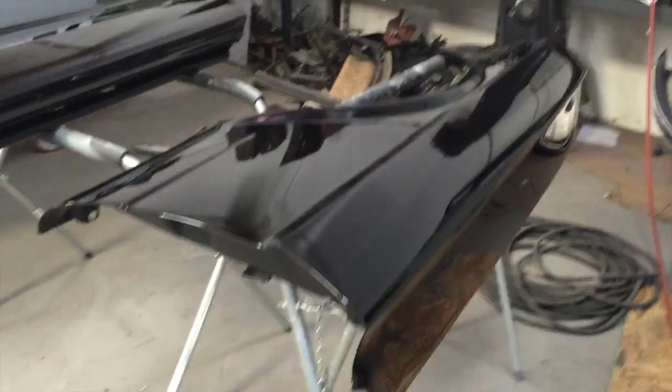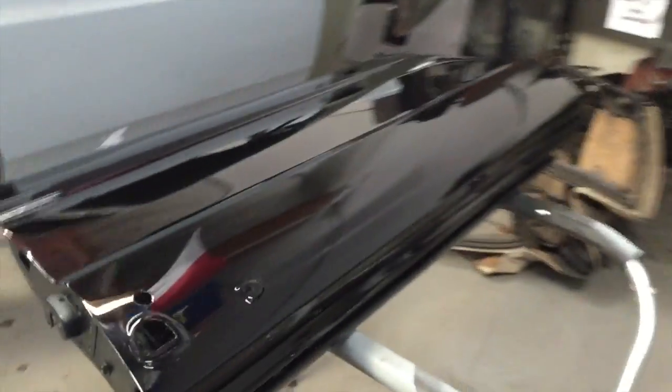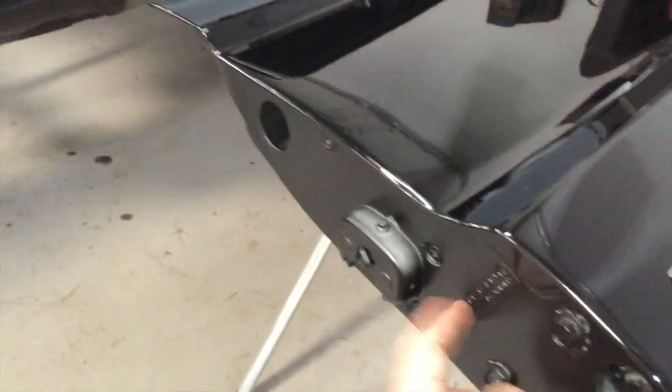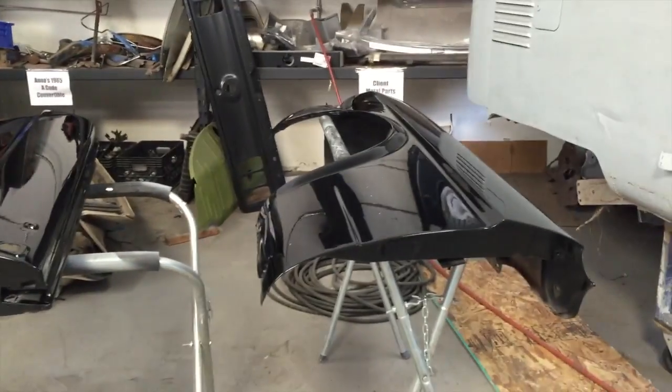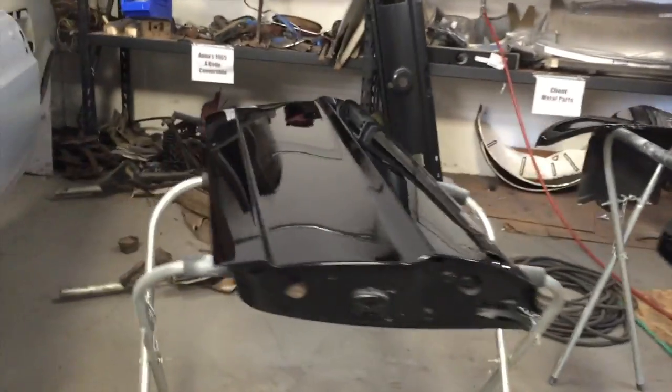They've been sealed and are looking quite nice. They're safe and sound over here. Mustang Medic, your door tag unfortunately got painted — we're gonna deal with that, clean it up and make it right. It's something we can do, but they did a great job.